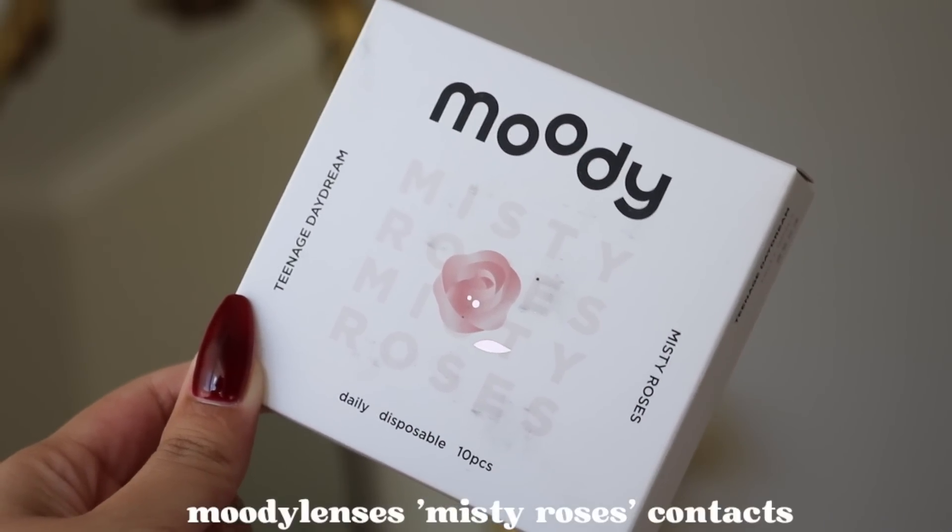I always like to go in order of application when I talk about my products. Starting off with the first item — it is contact lenses, and the brand is called Moody Lenses. I did a sponsored video with them, but any other time I'm talking about them is 100% not sponsored. I've been loving this brand and wearing them so much, but this specific style is from their Teenage Daydream collection in the shade Misty Roses — it's what I'm currently wearing. It is a daily lens, so I only got five wears out of it, and this is my last pair.